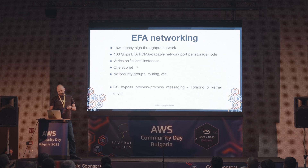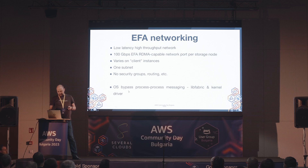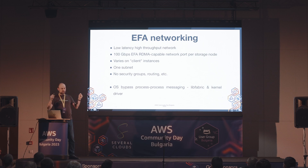Ограничения на EFA: само един subnet, няма множество subnet-и, рутинг и т.н., няма security групи. То е networking за клъстериране на приложения с висока производителност, а не networking направен за изолация и multi-tenancy. Едно от хубавите неща на EFA networking е, че е RDMA capable - комуникацията може да се случва дори без да пишете драйвери за мрежови карти, директно между процесите на приложението на различни машини, без да докосва kernel-а. Kernel Bypass / OS Bypass, известно като RDMA с libfabric.